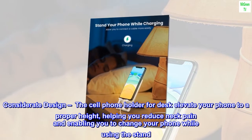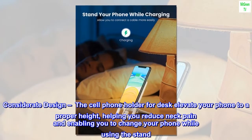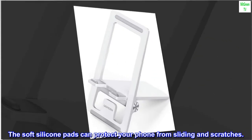Considerate design. The cell phone holder for desk elevates your phone to a proper height, helping you reduce neck pain and enabling you to charge your phone while using the stand. The soft silicone pads can protect your phone from sliding and scratches.